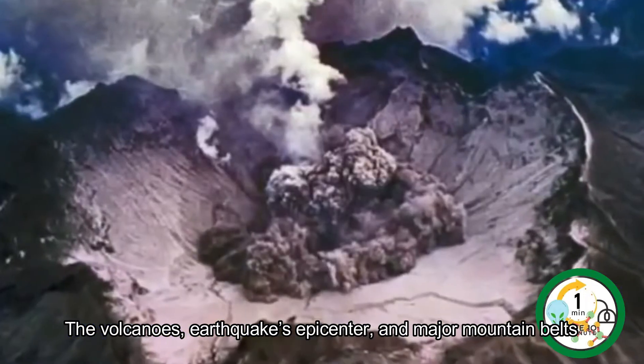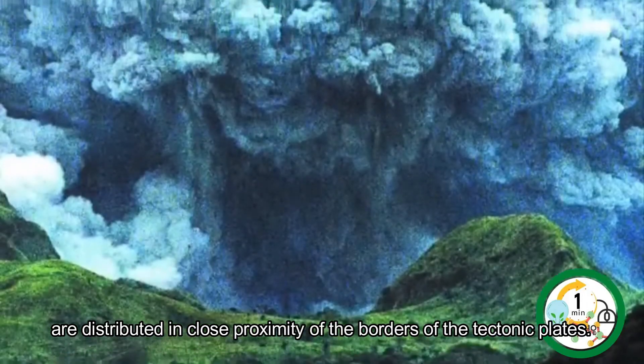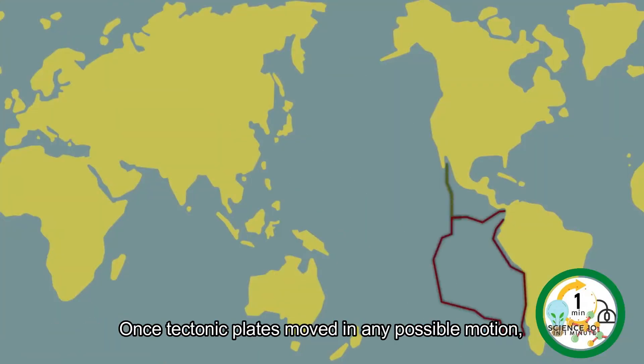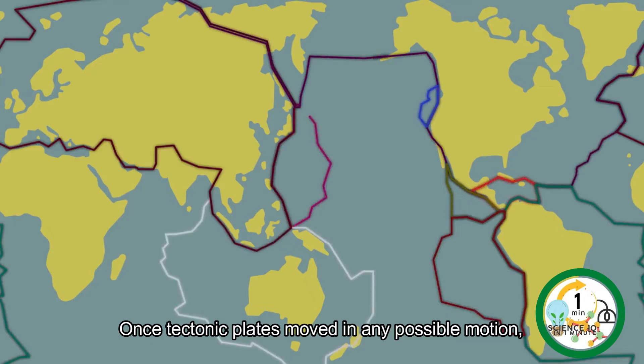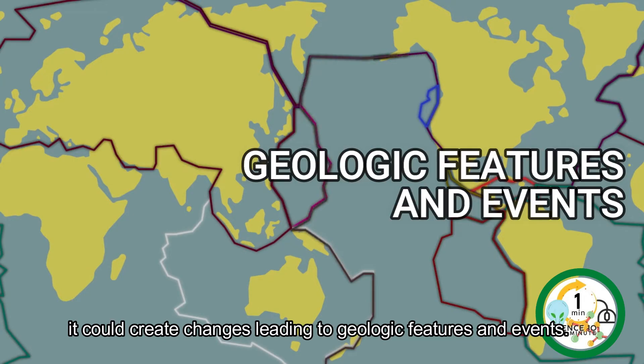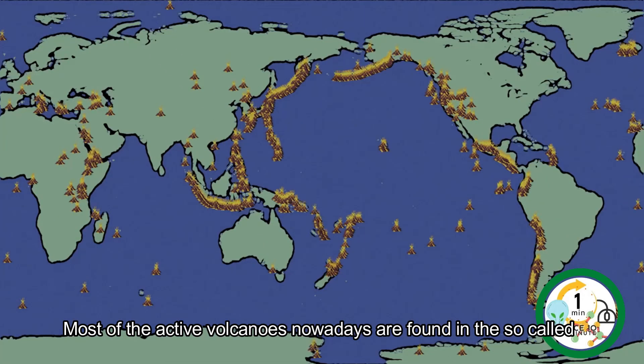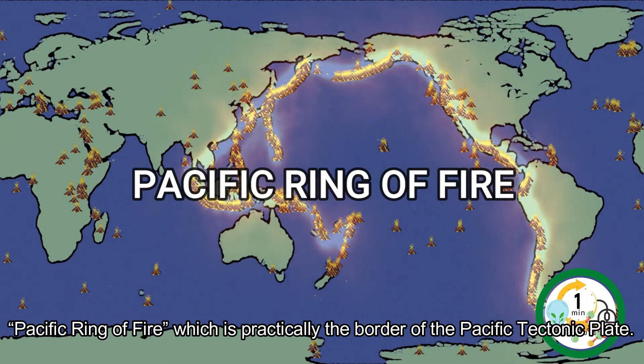Volcanoes, earthquake epicenters, and major mountain belts are distributed in close proximity to the borders of tectonic plates. Once tectonic plates move in any possible motion, it could create changes leading to geological features and events. Most of the active volcanoes nowadays are found in the so-called Pacific Ring of Fire, which is practically the border of the Pacific tectonic plate.